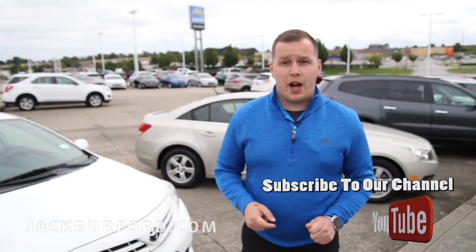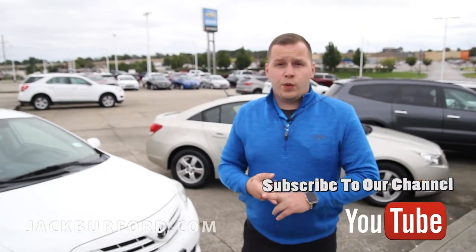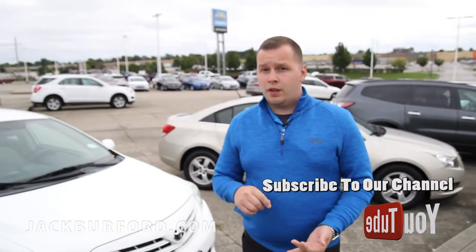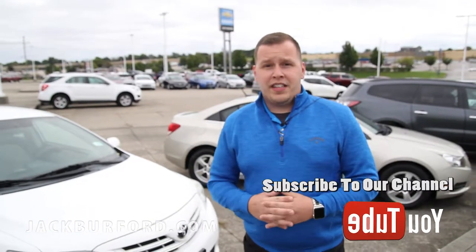You can visit us online at jackburford.com. You can call in, ask for one of our sales reps, and set up your appointment today. Don't forget to subscribe to our YouTube page, follow us on Twitter and Facebook. Come on down and see us — we'll take care of you.